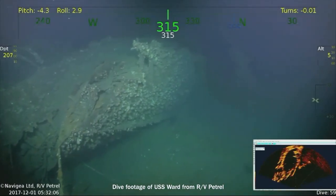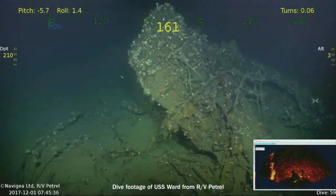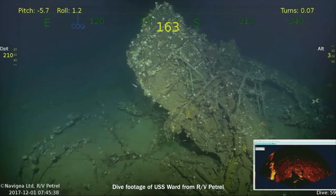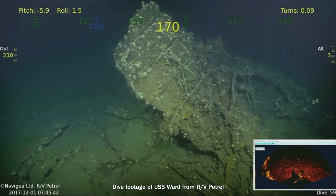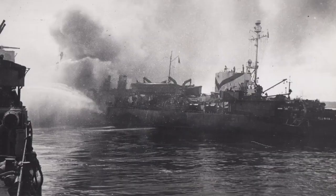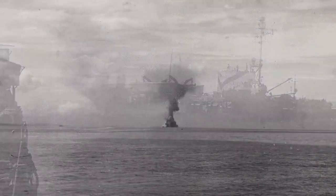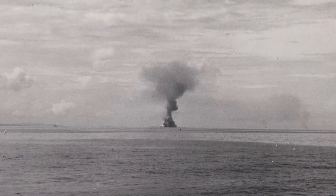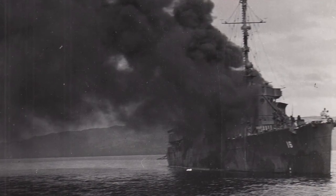It was sunk by a kamikaze — a twin Betty — and one of them smashed into the Ward. The engines went right through the Ward; she lost all power and wasn't able to fight the fires. It was too far gone. They picked up the crew, backed off to about 800 yards, and scuttled the Ward. That was on December 7, 1944.